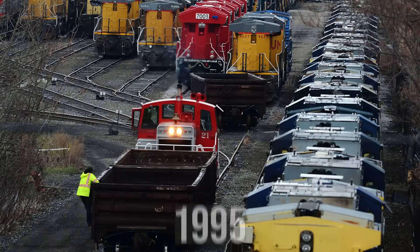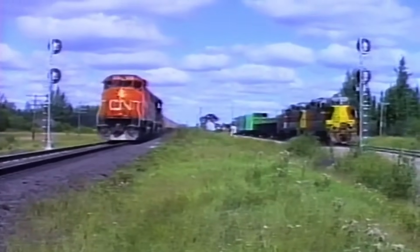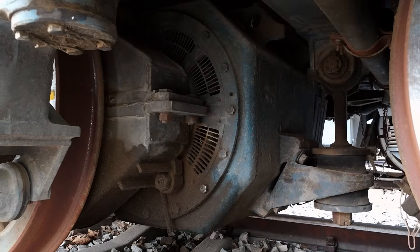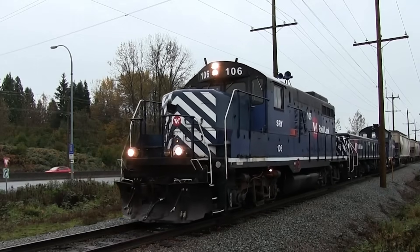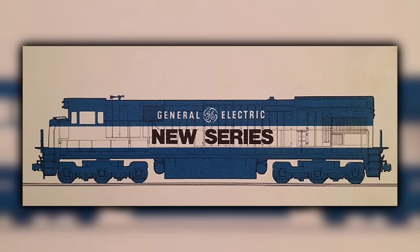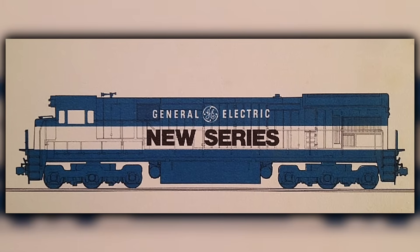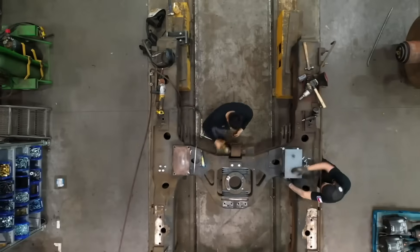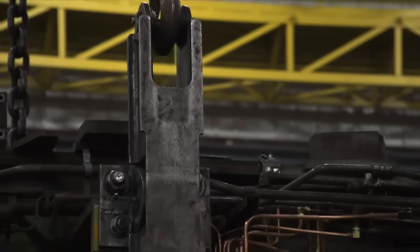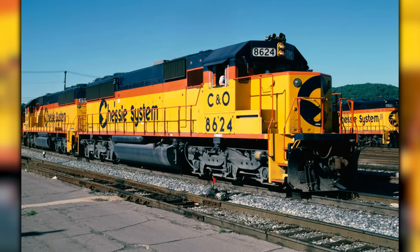By 1995, the locomotive market didn't just shift — it broke open. For decades, EMD had enjoyed a level of institutional trust that seemed impossible to shake. Their engines were easier to maintain in-frame, their DC traction motors were familiar to every shop from Alliance to Cumberland, and their reputation for reliability dated back to the GP and SD fleets that built modern railroading. But beneath that confidence, the ground had already started giving way. GE had spent the 1980s quietly taking market share with the Dash 7 and Dash 8 programs, and mechanics were beginning to appreciate the diagnostic clarity that GE's microprocessor systems offered over EMD's older relay logic. The SD50's reliability problems didn't destroy EMD's credibility, but they left cracks GE was happy to widen.